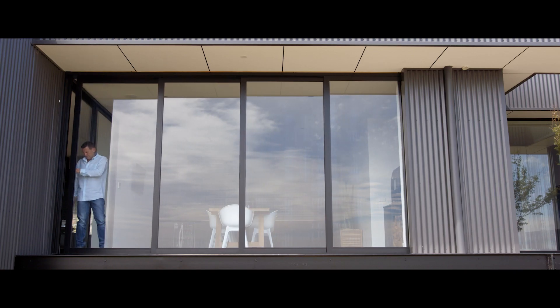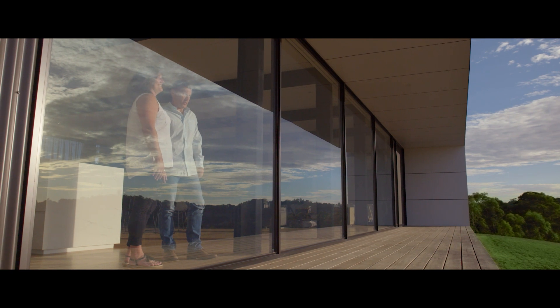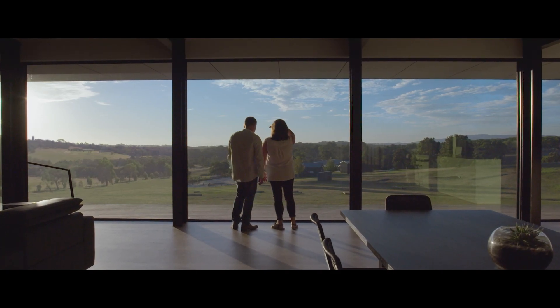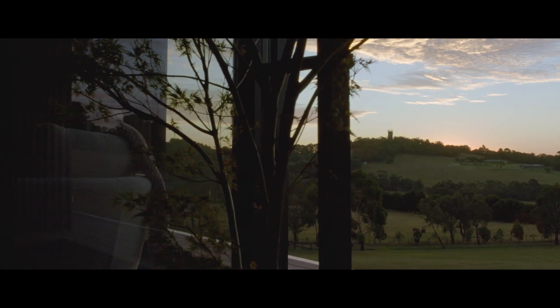How seamless the window frames are, how small they are for the expanses of glass we have. The feeling of being able to sit inside that house at night time with the view, the sunset — the words can't describe it. The view speaks for itself.